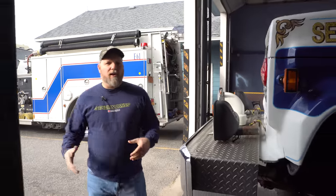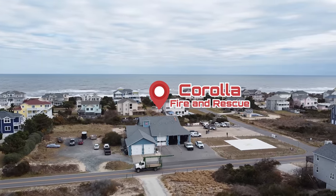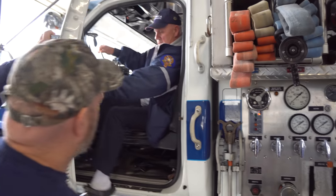Corolla is here on the North Carolina Outer Banks. They have a lot of beaches and they need a truck like this — it's four-wheel drive. I need a little help explaining what's in this, so we're going to talk to their chief real quick.